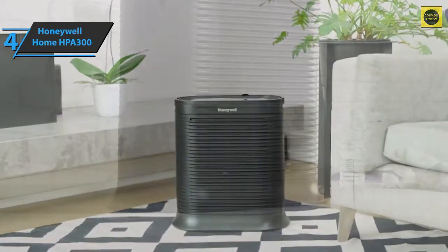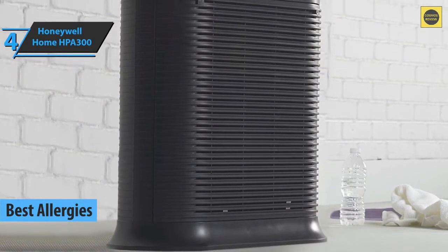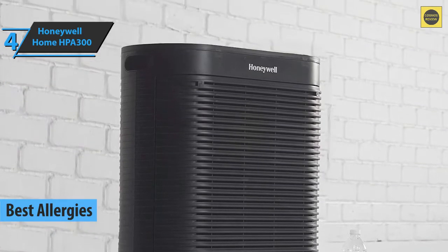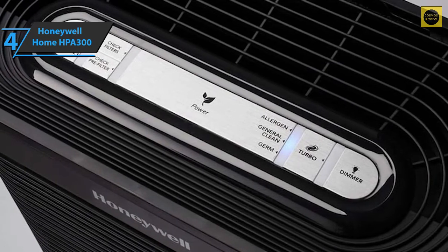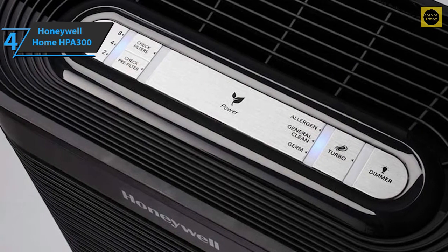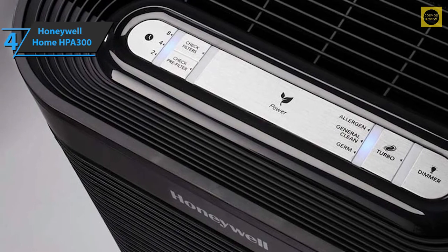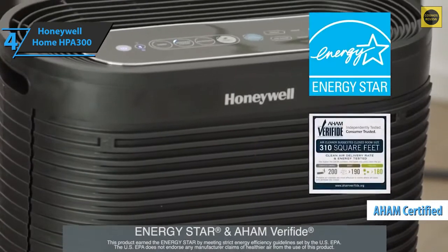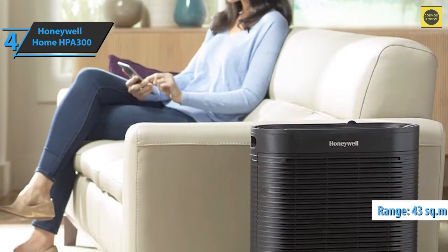The next product is the Honeywell Home HPA 300, the best air purifier for allergies available on the market in 2022. This device offers excellent levels of cleaning efficiency, getting very high clean air delivery rate results, catching up to 99.97% of microscopic allergens 0.3 microns and more. In addition, it's recommended for use in extra-large rooms.